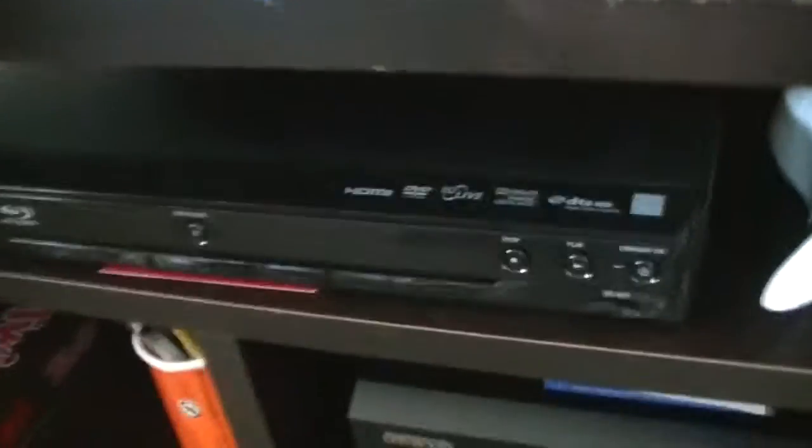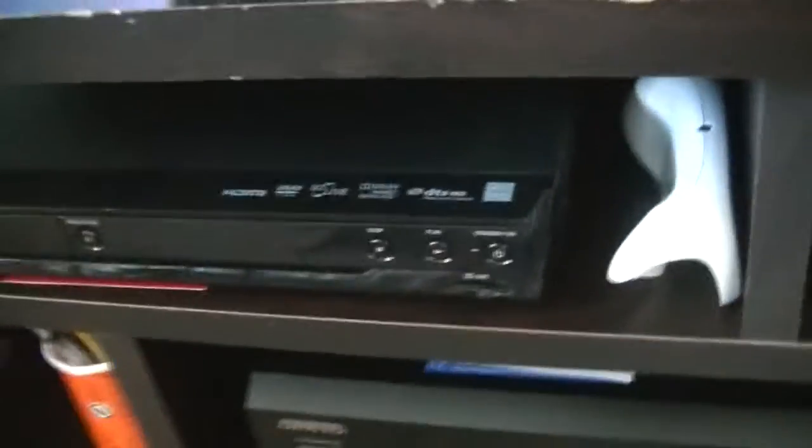Down here I've got my Xbox 360 Slim and just a cheap Magnavox Blu-ray player, but it has internet connectivity, so it's not too bad.